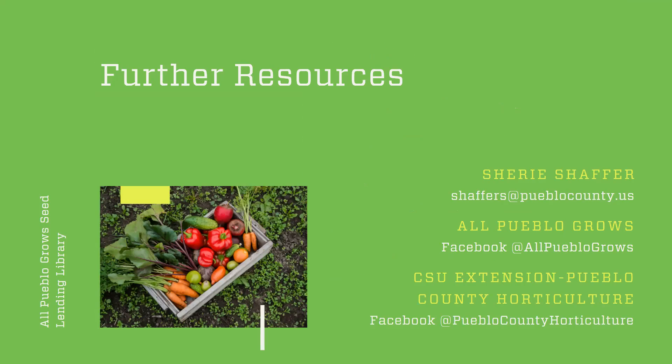Just a few further resources — my name is Cherie, that is my email address, if anybody ever has questions about anything feel free to email me. The All Pueblo Grows Seed Lending Library Facebook page is a great place to stay up to date on what's going on with the seed library, and there are always helpful videos and things being posted — at All Pueblo Grows is where you can find us on Facebook. The Pueblo County Horticulture from CSU Extension is also a great Facebook page where we're always posting helpful articles and you can stay up to date on any events — at Pueblo County Horticulture is where you can find the Extension Horticulture specifically for Pueblo County on Facebook.